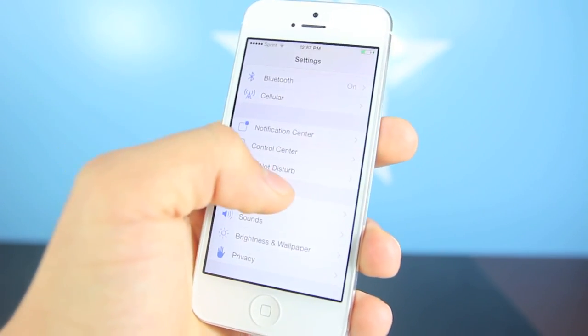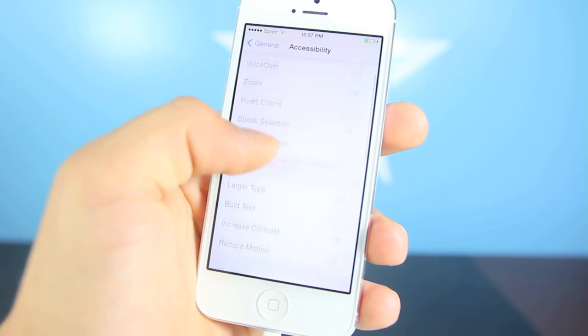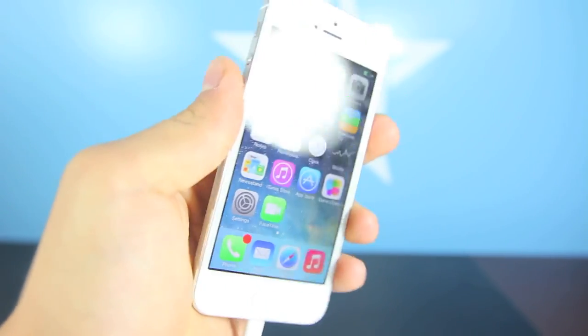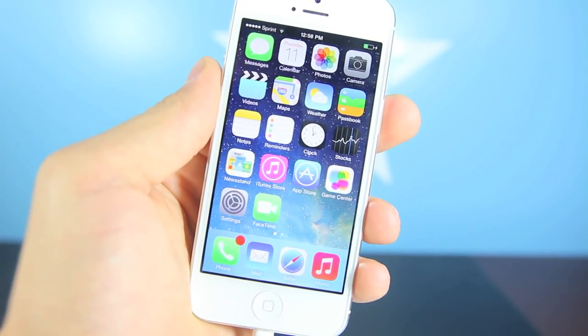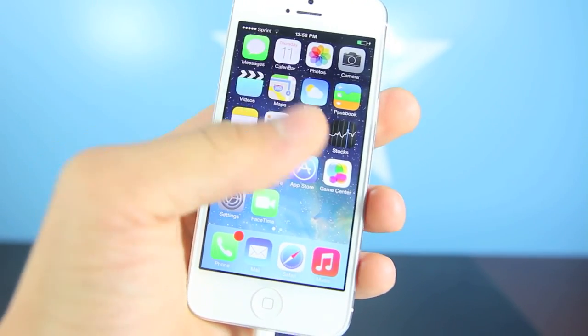And lastly, go into General, Accessibility, and in here you want to go ahead and select Reduce Motion and toggle that on. Now when you go to your home screen you won't have that 3D effect anymore, but I wouldn't use it in the first place because it is actually a huge drain. I don't know if that's just the feature or if it's not optimized in general, but for now keep it off.